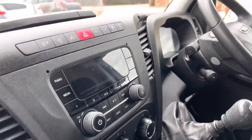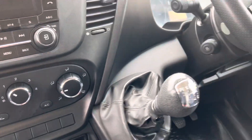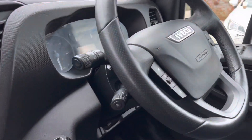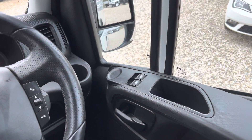Here's your stereo with Bluetooth, and we've also got air conditioning. There's a six-speed gearbox, a multifunction steering wheel with cruise control, and electric windows.